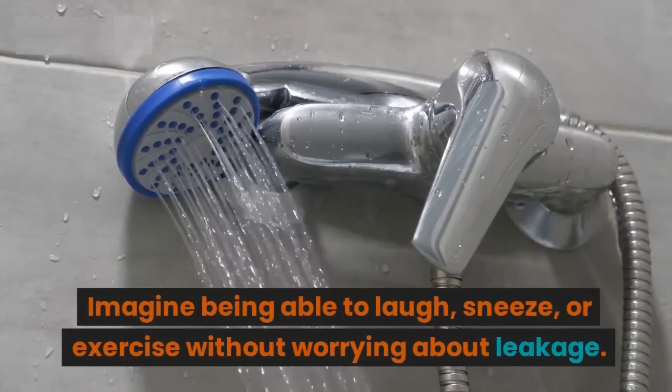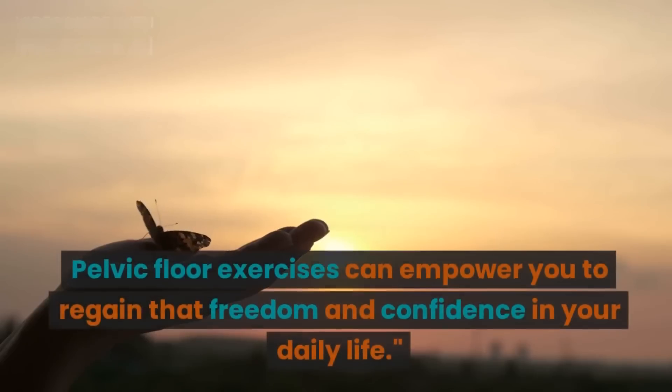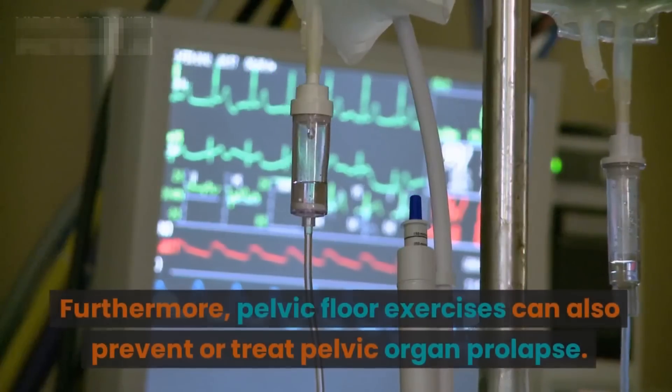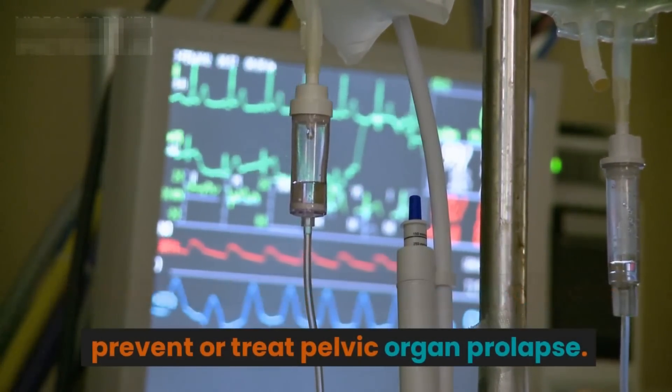Imagine being able to laugh, sneeze, or exercise without worrying about leakage. Pelvic floor exercises can empower you to regain that freedom and confidence in your daily life. Furthermore, pelvic floor exercises can also prevent or treat pelvic organ prolapse.